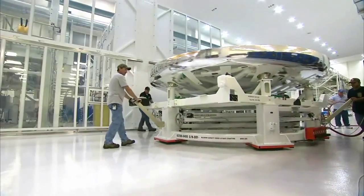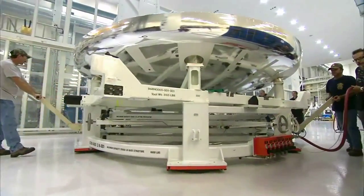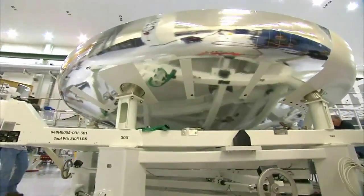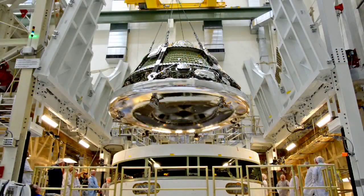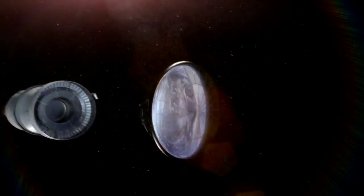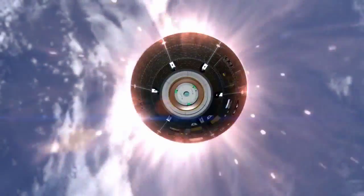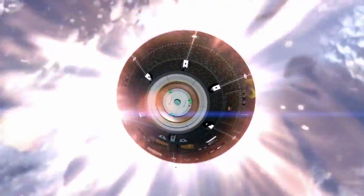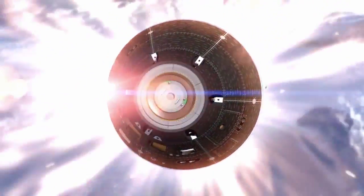The heat shield for Orion is 16 and a half feet in diameter. It's the largest, most innovative heat shield of its kind. The heat shield weighs about 1,000 pounds. The total vehicle mass is about 20,000 pounds, so it's about 1/20th the weight of Orion just for the heat shield itself. For its first flight test, Orion will see surface temperatures at around 4,000 degrees Fahrenheit. So we've developed new materials for Orion that can withstand those higher temperatures — the material is actually designed to withstand up to 6,000 degrees Fahrenheit.